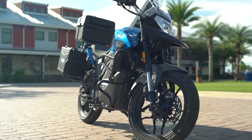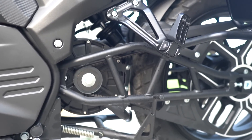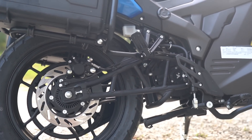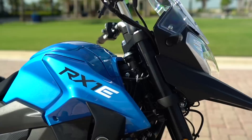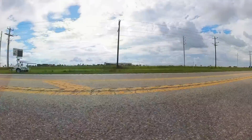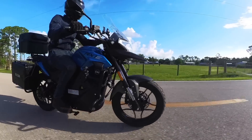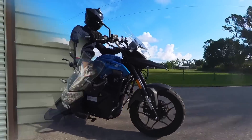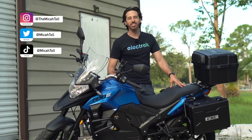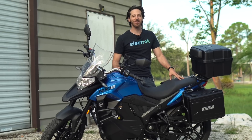With more electric motorcycle options on the market than ever before, more riders are awakening to the fun, easy-riding nature of these powerful machines. For a long time though, their high cost has priced out many riders. But times, they're changing. Hey everyone, Mike Ake here with Electrek, and today I'm reviewing the CSC RX1E electric motorcycle. Come along with us while we check it out.